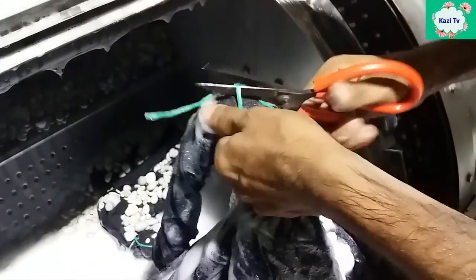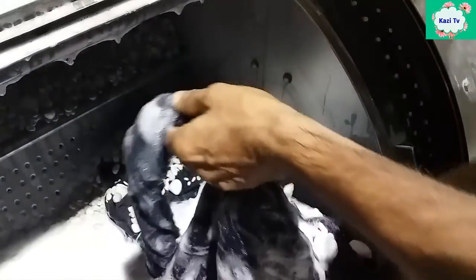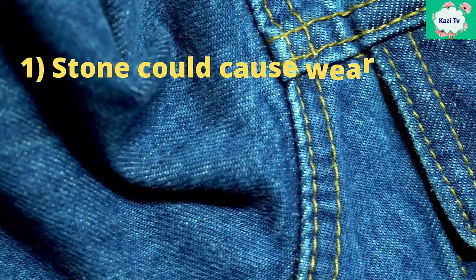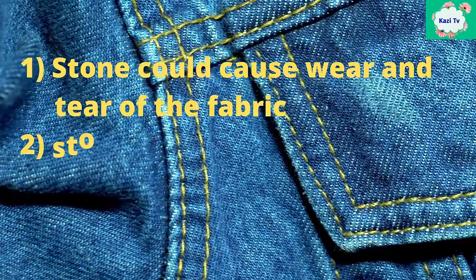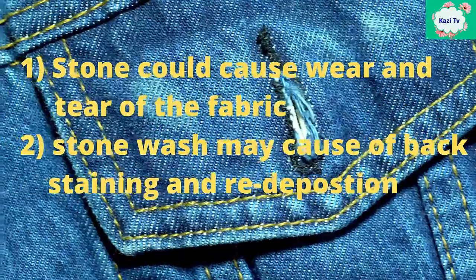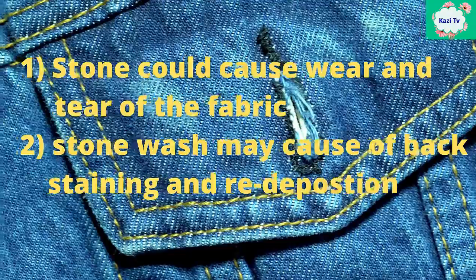Now we will learn the disadvantages of pumice stone. Stone wash of denim with pumice stone has some disadvantages. Number one, stone could cause wear and tear of fabric. Number two, stone wash may cause back-staining and redeposition.